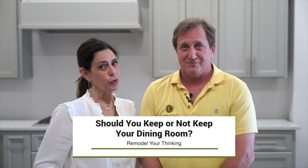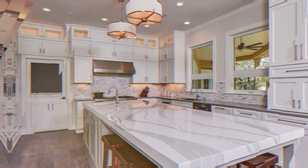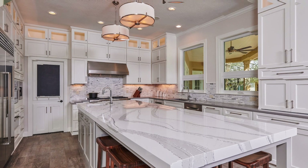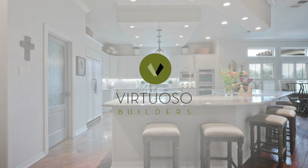Should you keep your dining room or should you not keep your dining room? The reason we bring this one up today is because a lot of people ask us that question when they're getting ready to remodel. And to be honest, it's really a personal preference, so it just depends on what your remodel is and what you need out of that space.